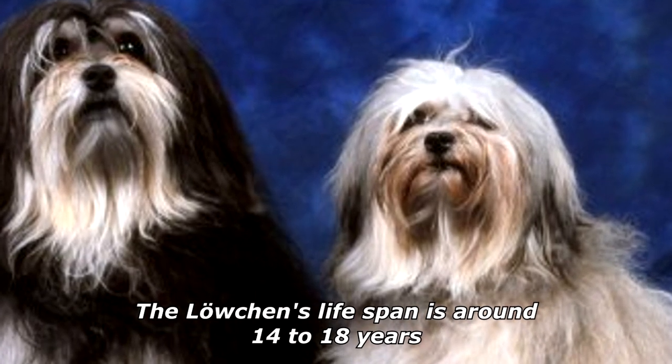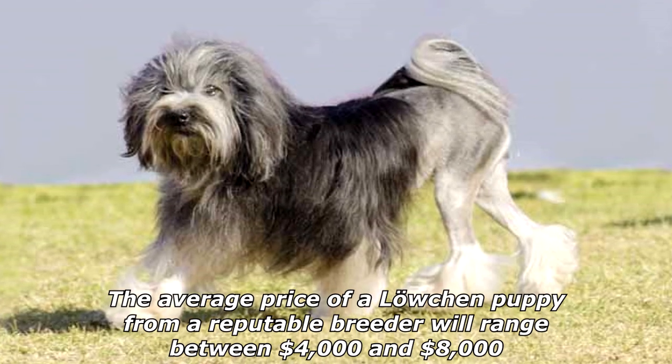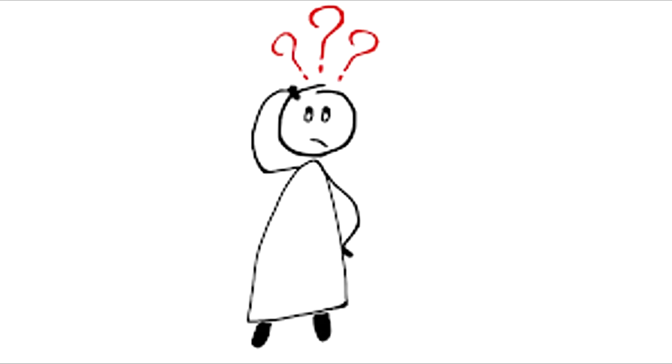The litter size is usually between two to five puppies. The Löwchen's lifespan is around 14 to 18 years. The average price of a Löwchen puppy from a reputable breeder will range between four thousand dollars and eight thousand dollars.